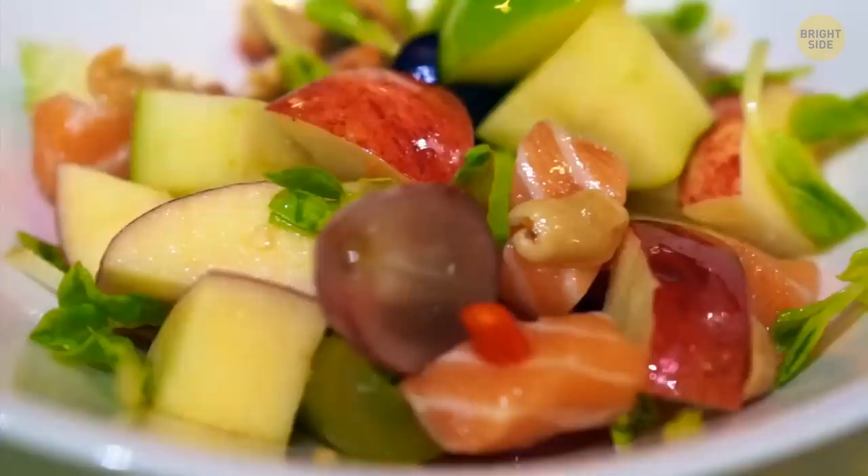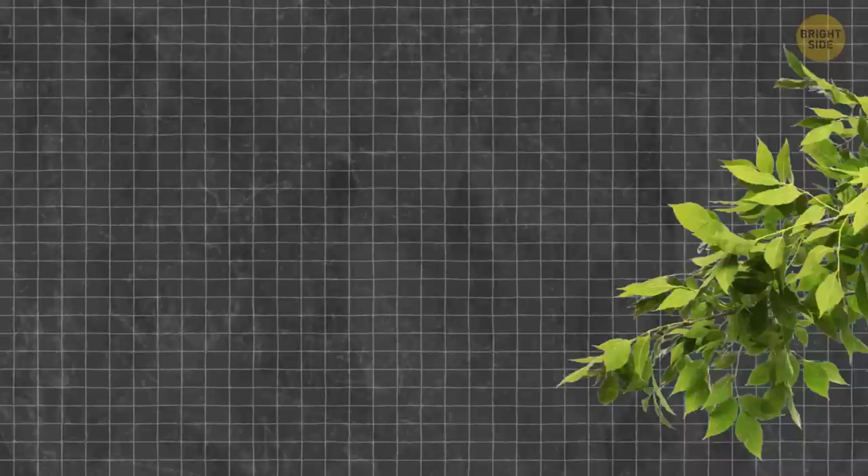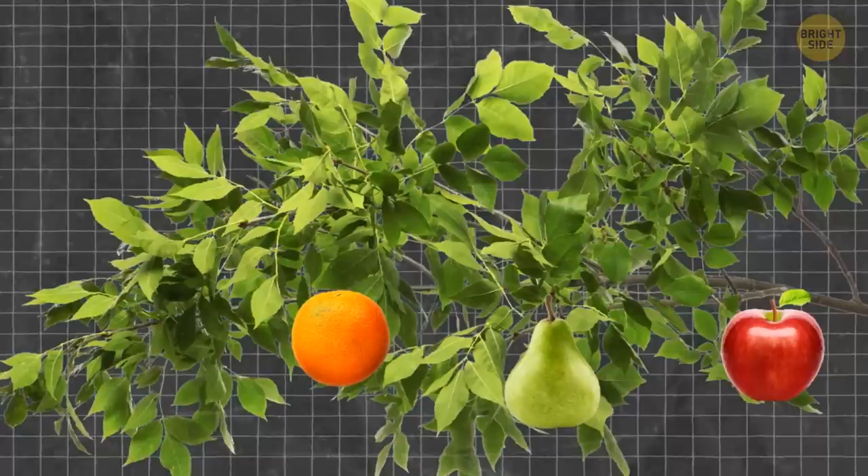Fancy a fruit salad? If you want to grow all the ingredients yourself, you don't need separate trees — just a multi-grafted tree. It can have different varieties of the same fruit or completely different types of fruits, and it's possible to grow up to six different fruits on one tree.